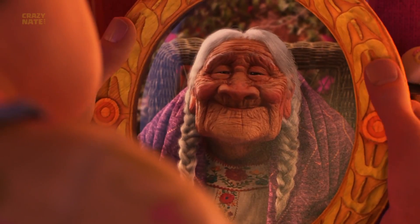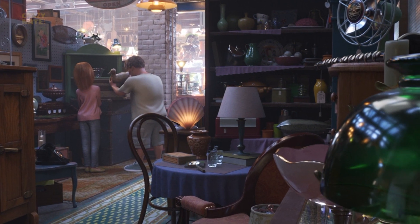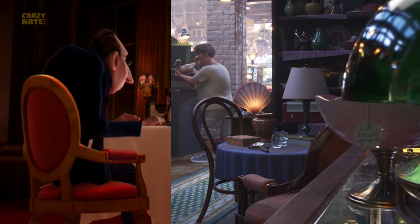As much stuff as we keep seeing coming out of this old lady's house, and the fact that Ratatouille is kind of an old movie, it seems like there might have been an estate sale. The chair on the floor is the same one from the restaurant in Ratatouille — you can tell by the unique upholstery on the arm with the little rivets or buttons.